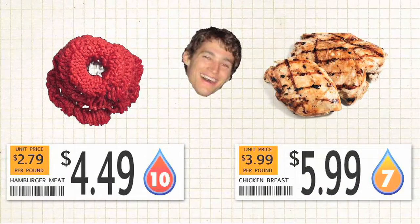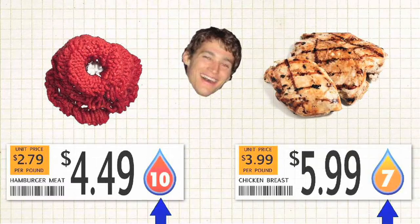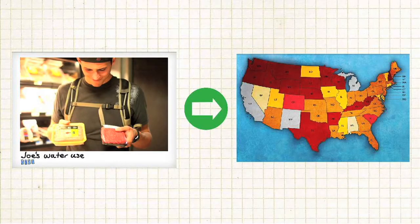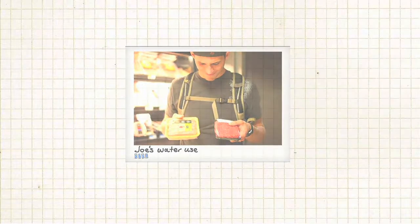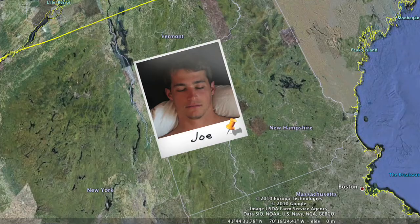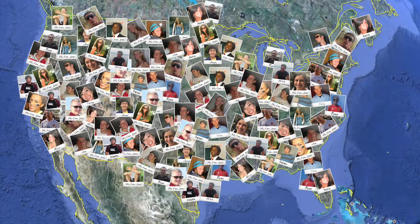With Green Score, someone like Joe could easily compare products and make choices that are better for the environment. Considering that the typical cart of food has a water impact of over 10,000 gallons, these small choices have a big effect on America's water use. Joe is just an average guy, but there are 300 million average people in America. If everyone could shop a little smarter, then maybe California wouldn't have to import water.